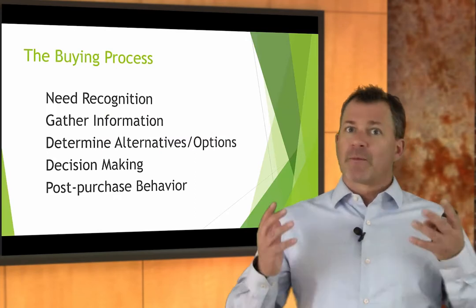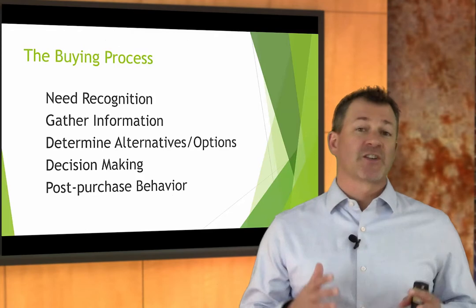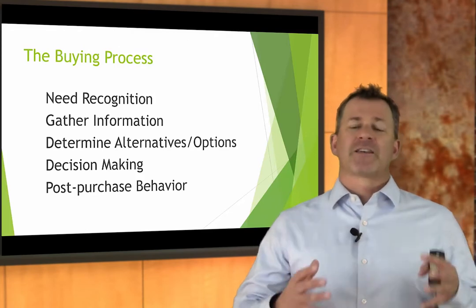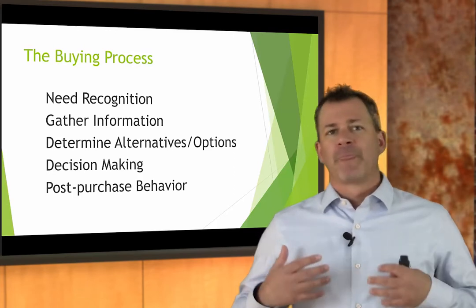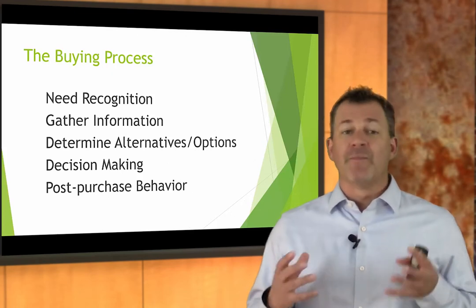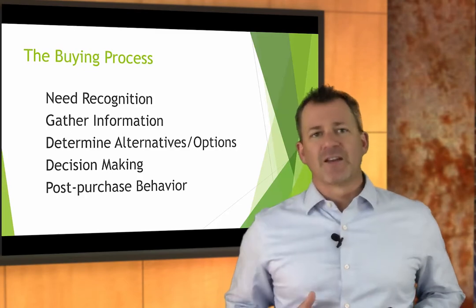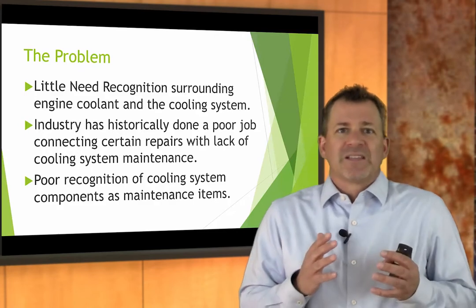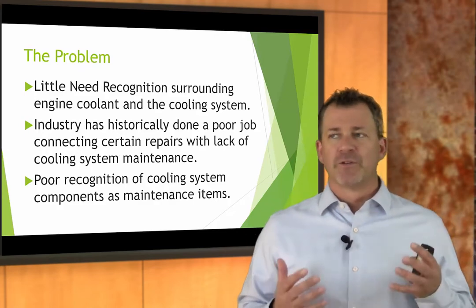Remember the buying process. I'm going to keep beating this into your heads. The buying process, especially with preventative maintenance items like cooling system service, has to begin with need recognition. We as a consumer have to recognize a need for something, then we gather information about it, figure out what our options are, make a decision, and then there's some post-purchase behavior. But it's the need recognition that's so challenging, because there is little need recognition surrounding engine coolant and the cooling system until there's a failure.